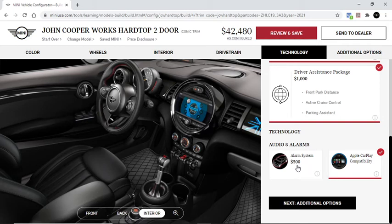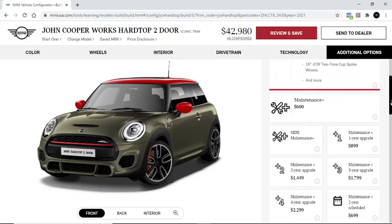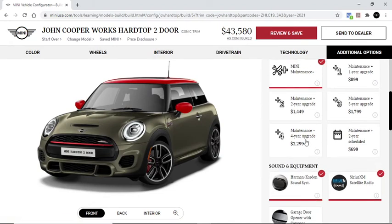They have some audio alarms for $500. For a lot of people that own Minis, maybe you find them cute, or you live somewhere where the streets are a bit narrow and you just want to zip around town. Again, there's the maintenance issue, and they have a four-year upgrade for $2,200, which is not too bad.